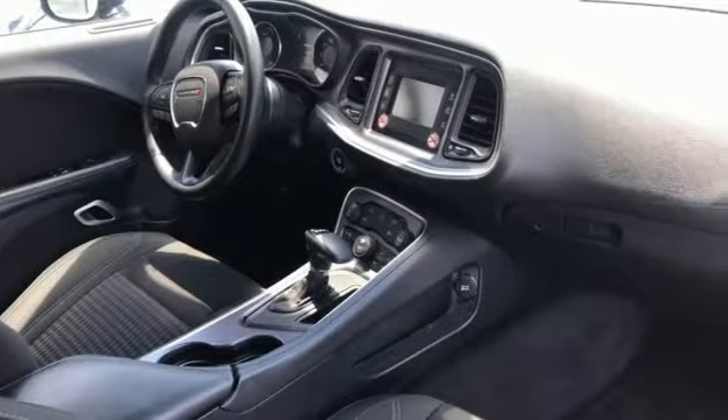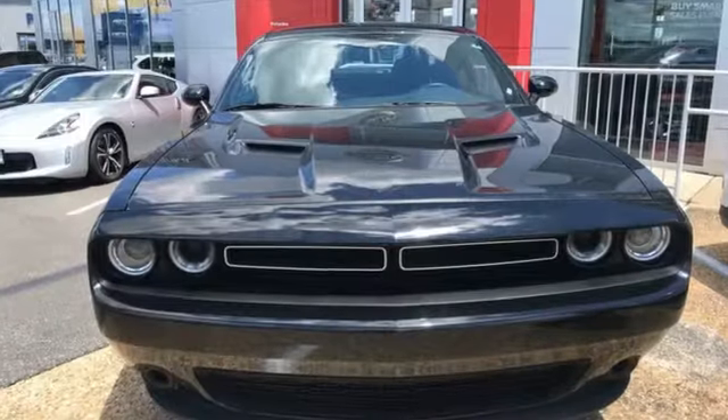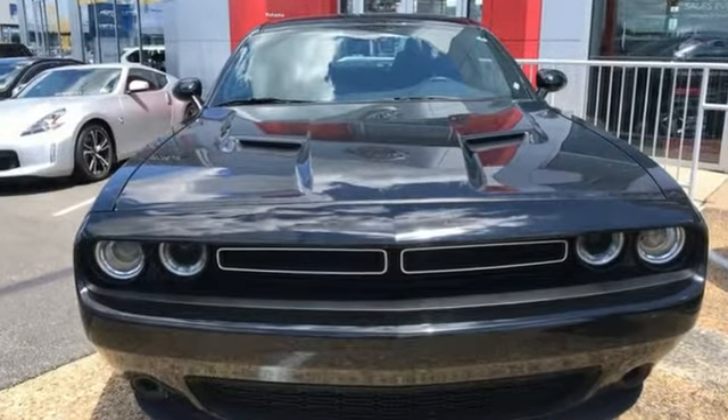Come on, let's get real. Muscle wins every time. And this Challenger delivers. Test drive it today.